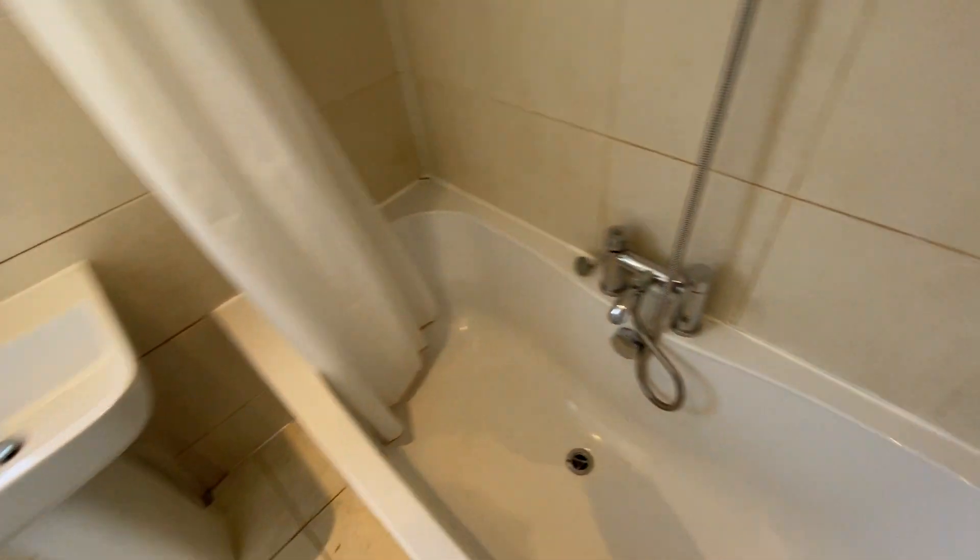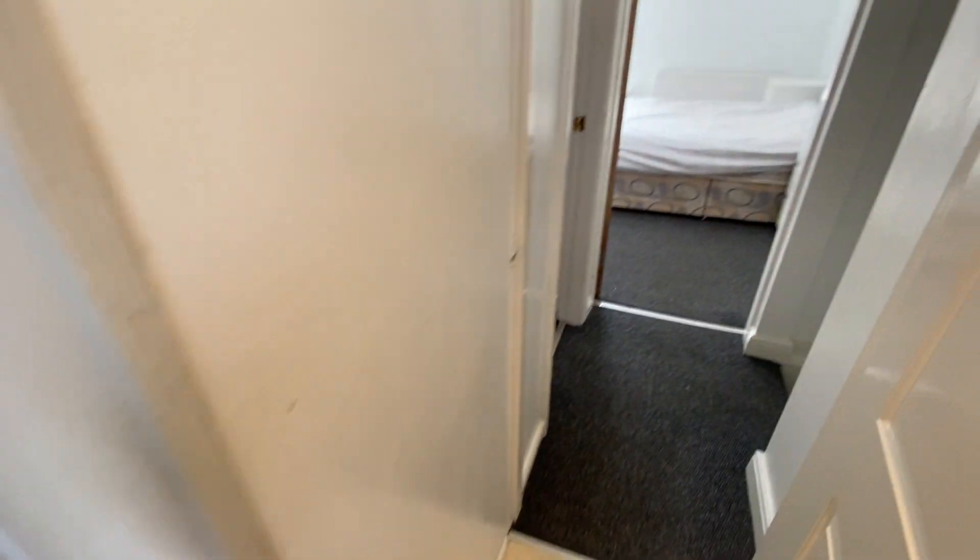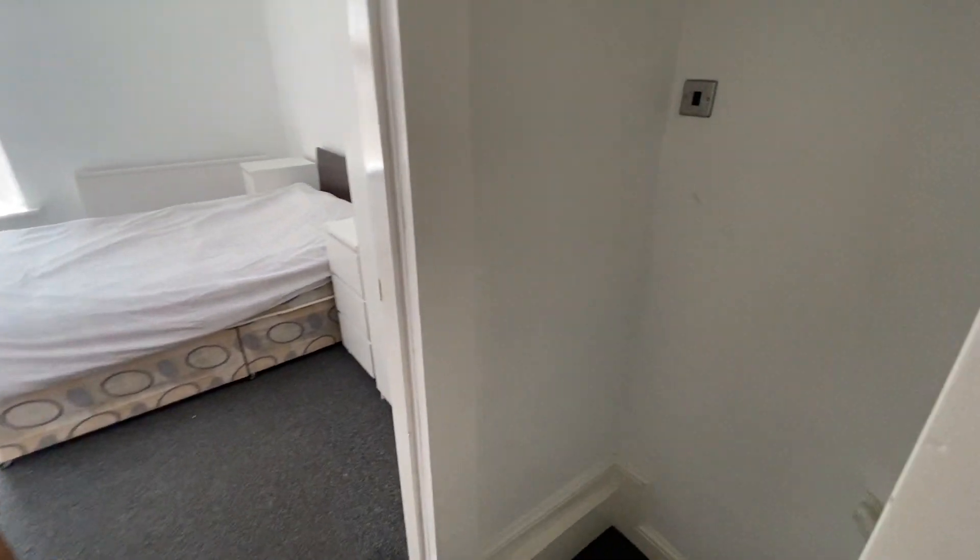So this property is available now. Give us a call if you're interested on 0161-747-9379. Thanks for watching.